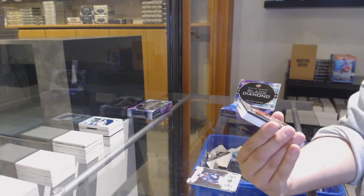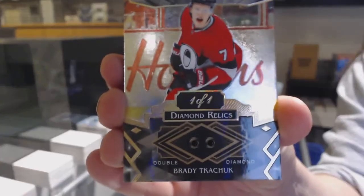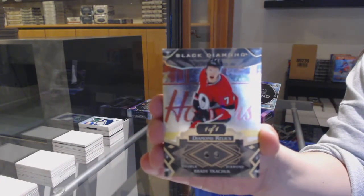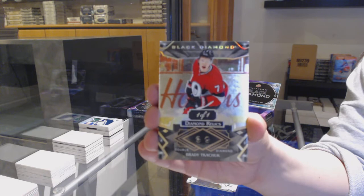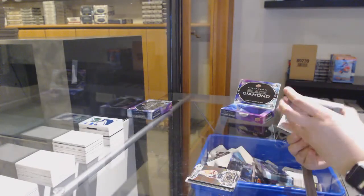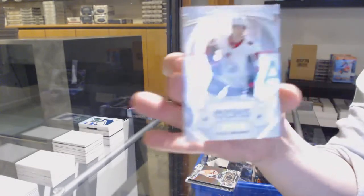Wowza — we've got a Black Diamond one-of-one for the Ottawa Senators, Brady Tkachuk. Dual Diamond one-of-one for Ottawa. That is B-E-A-utiful — congrats to whoever grabbed Ottawa! Team Logo Jumbos for the Sharks, Logan Couture. Diamond in the Rough Jersey for Washington, Braden Holtby. And Rookie Gems for the Ottawa Senators, Vitaly Abramov.